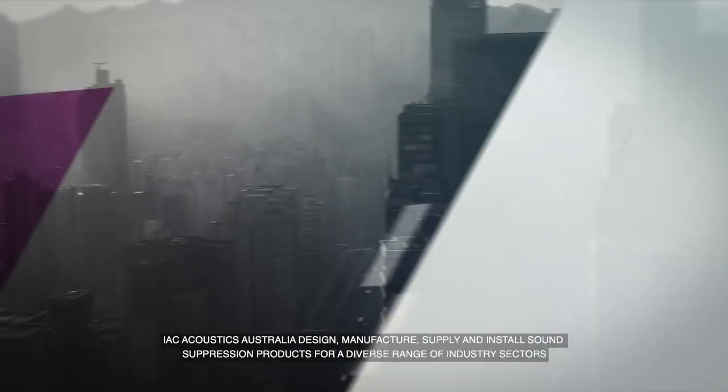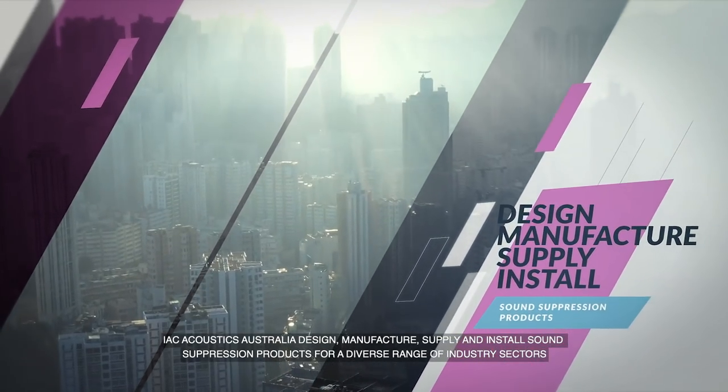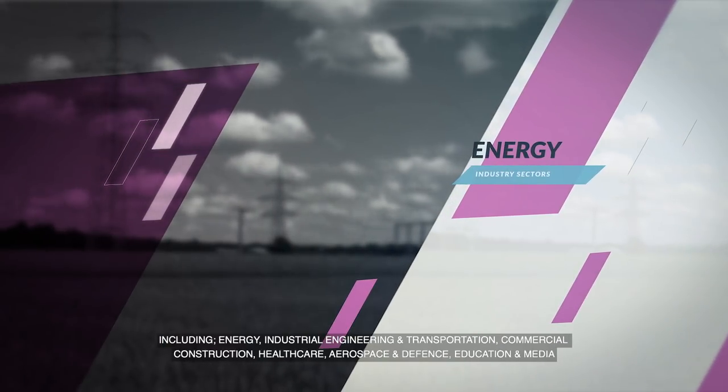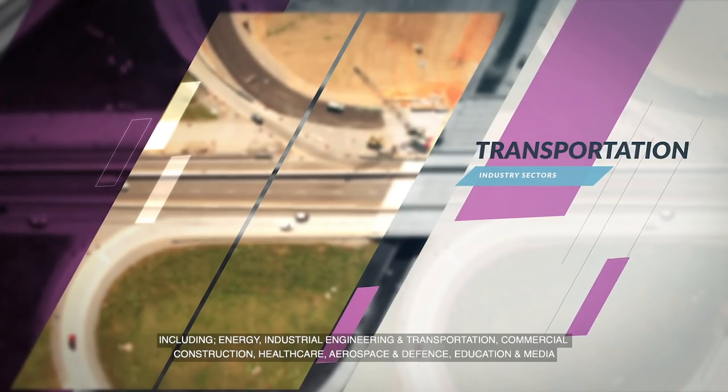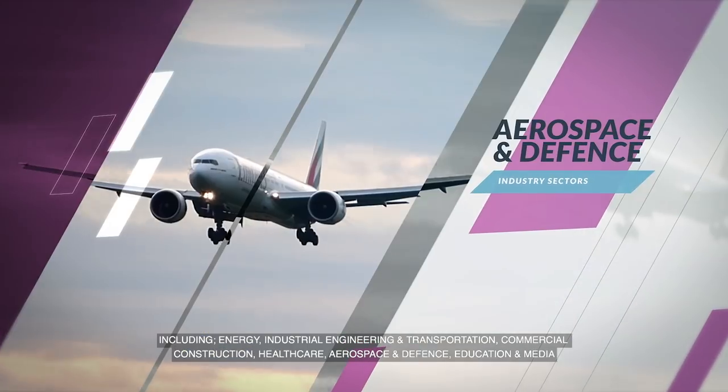IAC Acoustics Australia design, manufacture, supply and install sound suppression products for a diverse range of industry sectors including energy, industrial engineering and transportation, commercial construction, healthcare, aerospace and defence, and education and media.